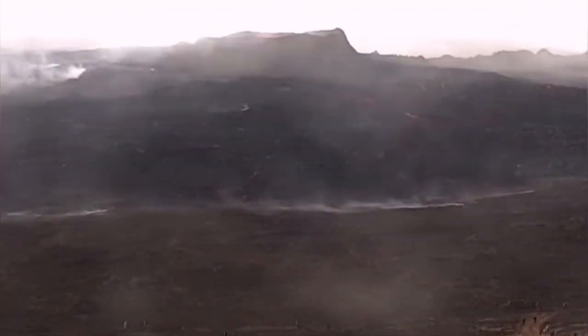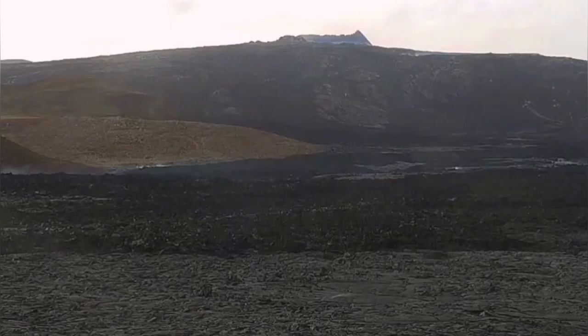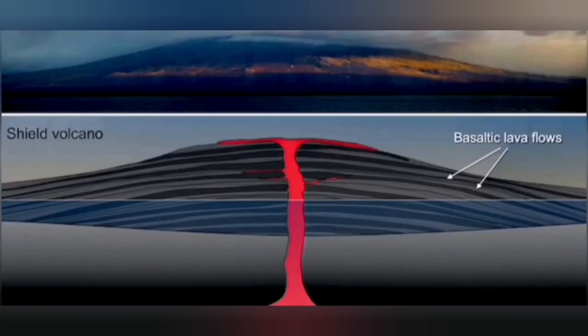We have seen this in the Fegerdesville volcano. The shape of the volcano ended up looking like a shield, as you can see here — that is where the name comes from. A shield volcano looks like a shield, because the lava is very runny and it just makes that shape.